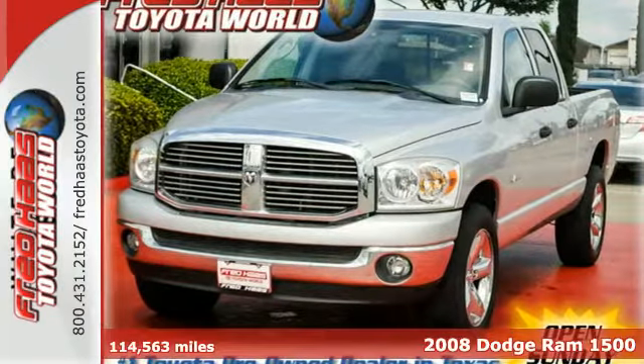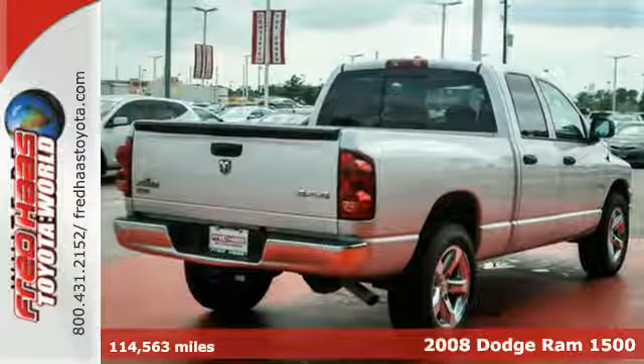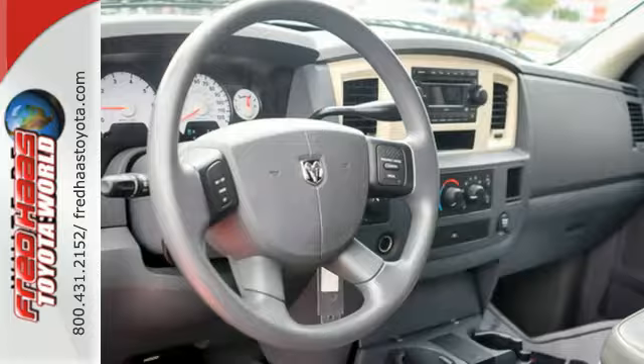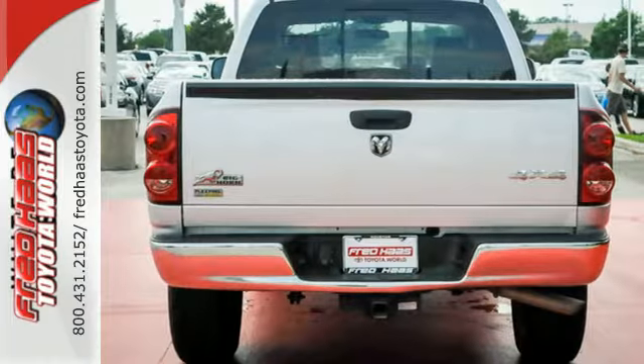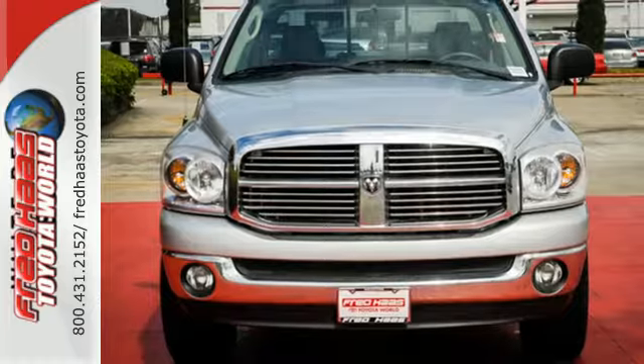Here's a 2008 Dodge Ram 1500. Standard features include a fleet side bed, a tilt steering wheel, front stabilizer bar, trailer wiring, and an awesome AM FM CD audio system. This 1500 is ruggedly handsome on the outside, yet refined inside, with a wide array of features for your comfort and convenience.